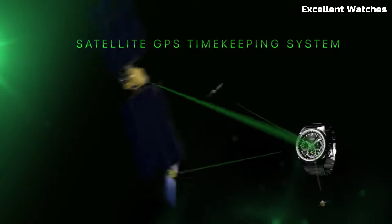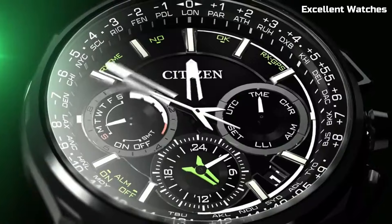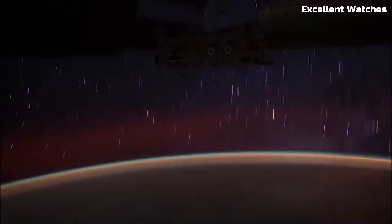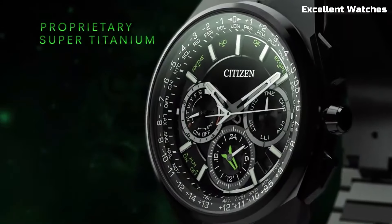The watch features a perpetual calendar, chronograph, and alarm, ensuring you're always on time and organized. The F900 connects to GPS satellites, adjusting the time and date as you travel across time zones, and boasts a power reserve indicator.